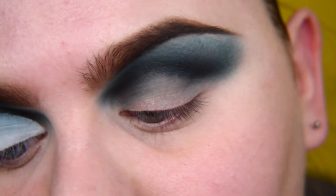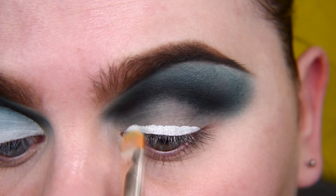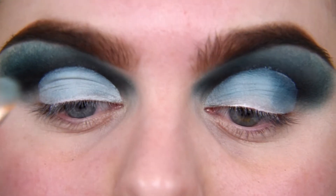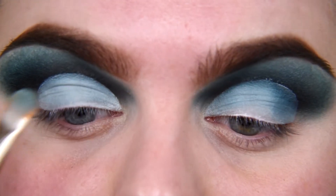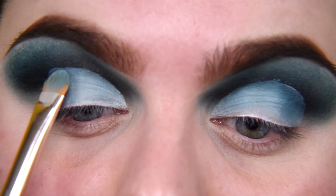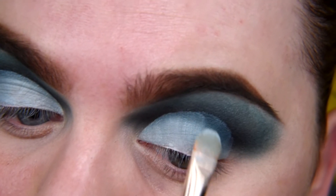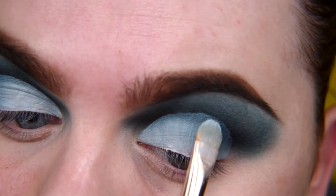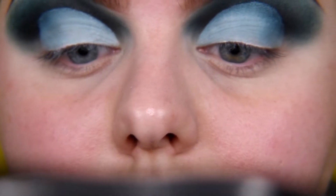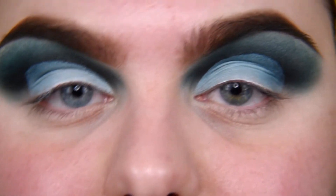Now the other eye. I try to make them identical. It's okay — it doesn't need to be perfect, you know.